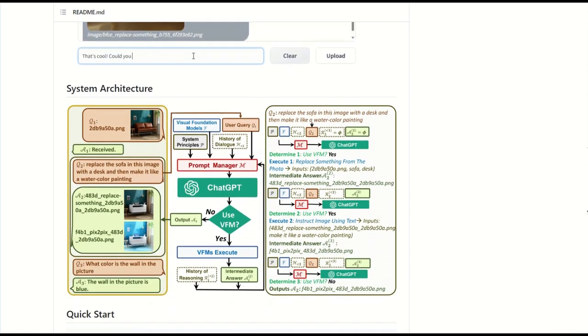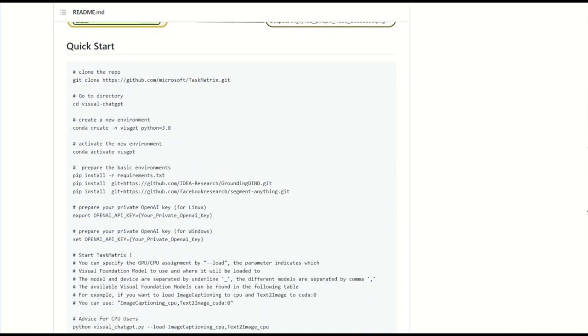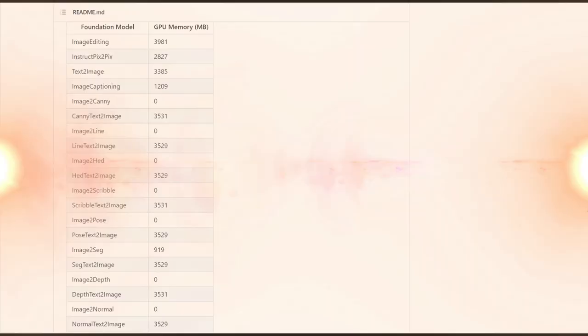The bot, as before, will understand by context what you want it to do. You can also upload an image to the bot and ask it to edit it.